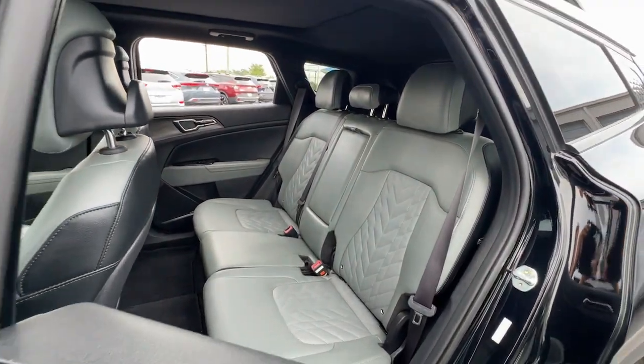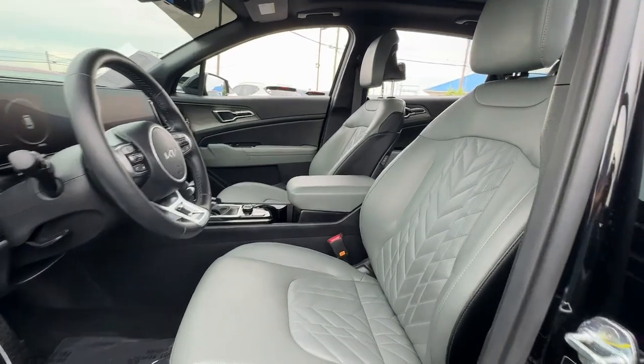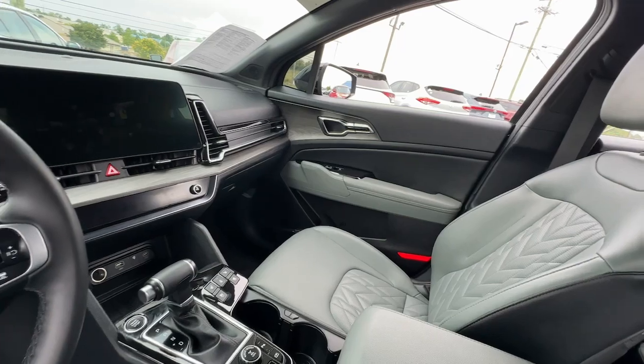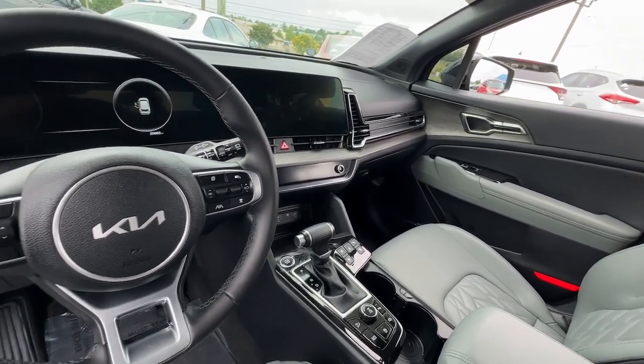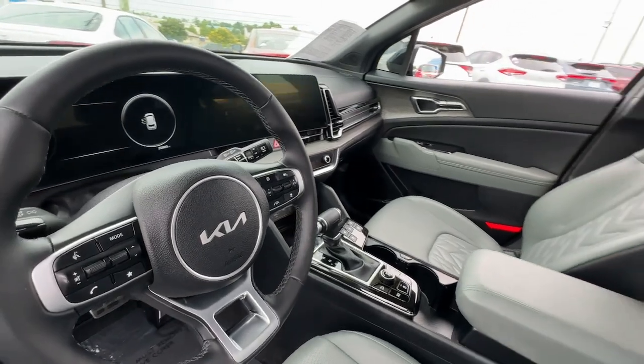Answer the call to adventure in this Kia Sportage, the modern compact crossover available in front-wheel drive or all-wheel drive. You'll love its impeccable quality, sporty style, and athletic handling, not to mention its impressive suite of safety features. The following are some of this vehicle's highlighted options.